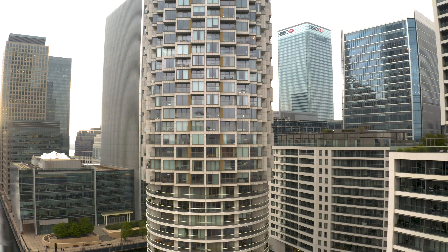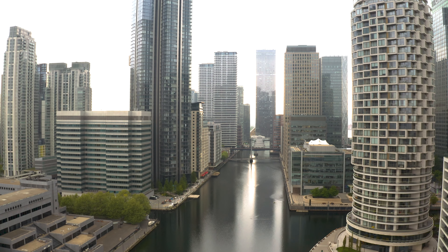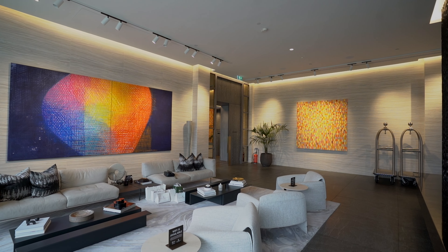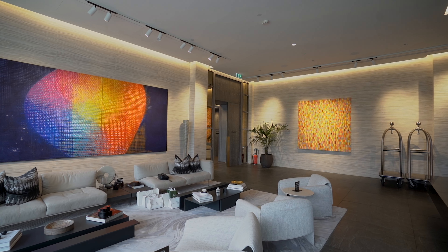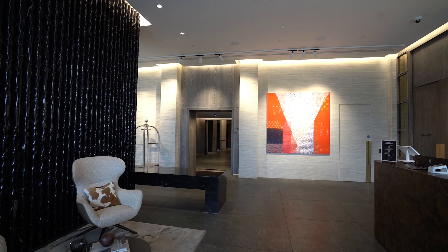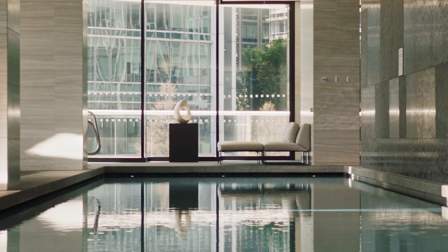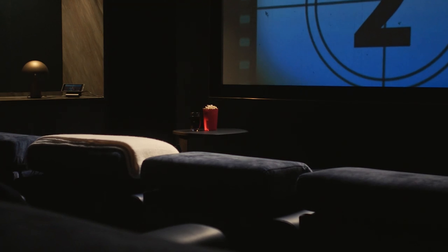One Park Drive is a 58-story residential skyscraper designed by world-renowned architects Herzog and de Meuron. This striking architectural masterpiece stands proud of the London skyline. The state-of-the-art amenities package includes a 24-hour concierge, residence lounge, swimming pool and spa, gym, and cinema room.